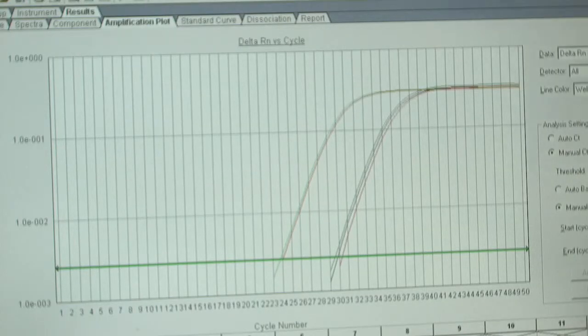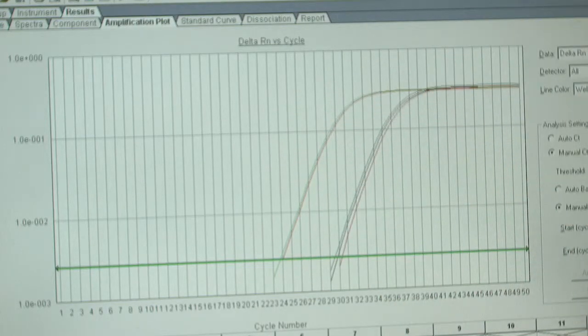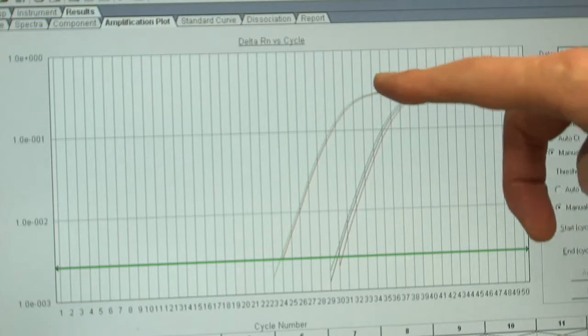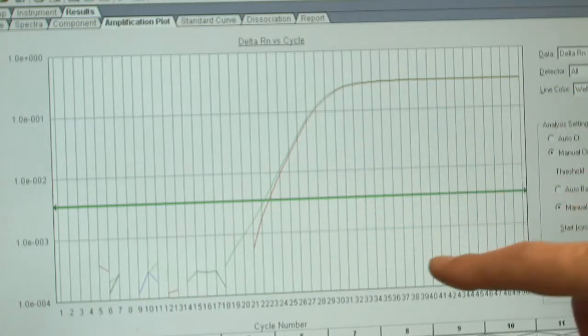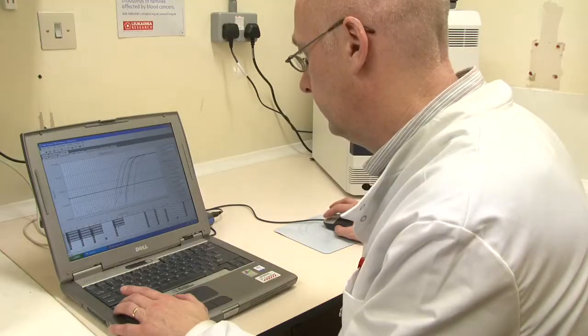The MRD results are expressed as a graph. If we look at this first patient, this is a patient we would call high risk — the curves on the left show the amplification of their genetic material at diagnosis, and to the right, curves from a sample at day 28 still show lots of amplification of genetic material. By contrast, if you look at a patient we call low risk, on the left we have the curves at diagnosis, and to the right there is no amplified genetic material — so no MRD present.